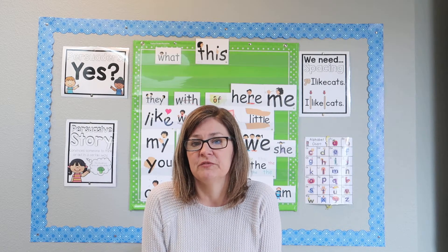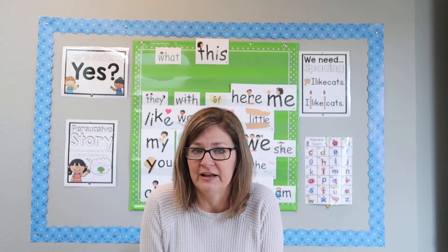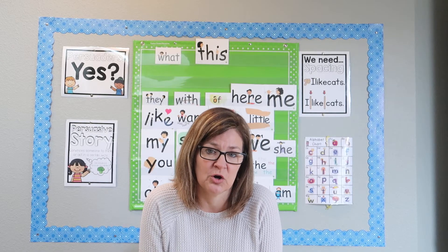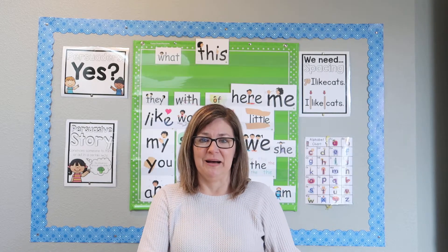A couple of my reading groups have been working on that. So if CVC words are easy for your child, you could write out some magic jumping E words and start working on that. Okay, that's it for now. Bye.